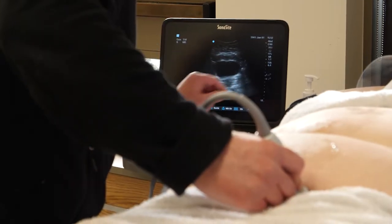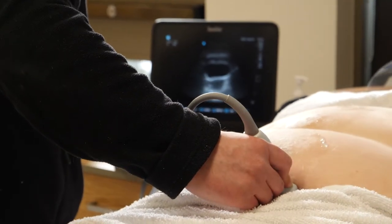Ultrasound has been called the stethoscope of the future, especially in emergency. It's becoming much more commonplace and many of the residents coming through training programs are really well versed in it, so getting the more experienced physicians up to speed is a big advantage.